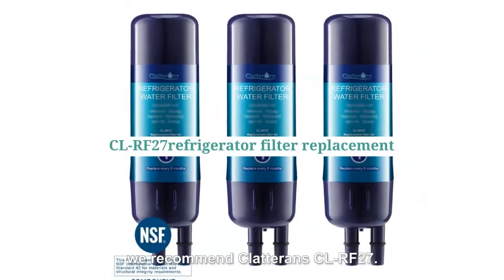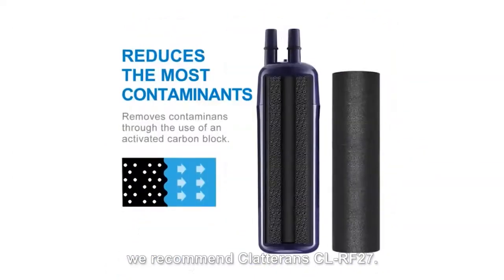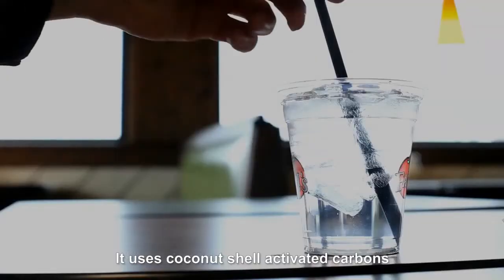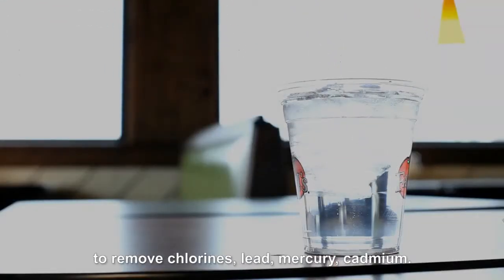For refrigerator, we recommend Claterin CLRF 27. It uses coconut shell activated carbons to remove chlorine, lead, mercury and cadmium.